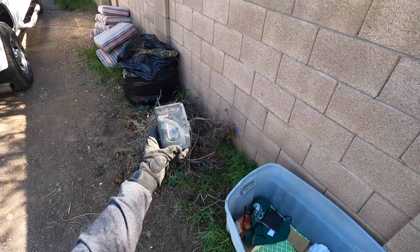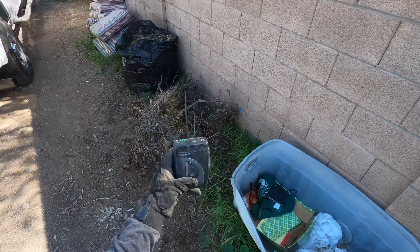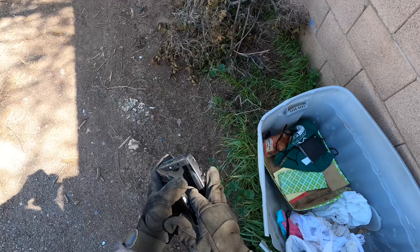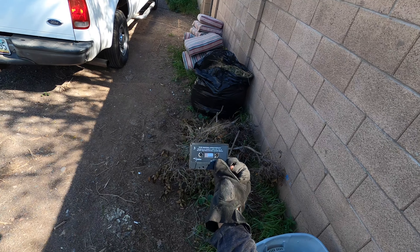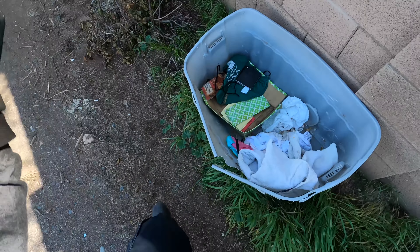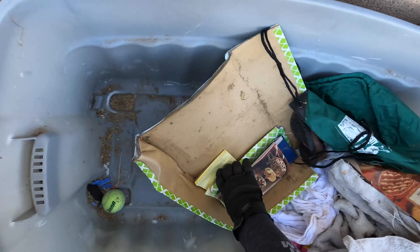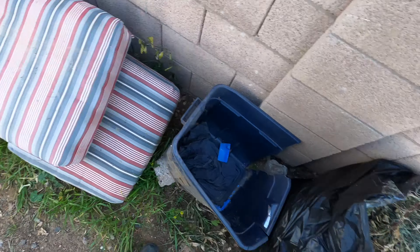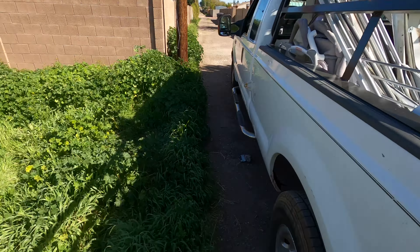There we go folks — there we go — the old actual Sony Walkman. I had one of these; I remember my parents buying me one. Let's see what tape is in it — 'Stop Smoking Hypnotherapy.' So the last person who used this was a smoker trying to quit. That's funny — I just may keep that. You don't see these very often. This is what started it all, man. For all you younger folks, this is what started it all.